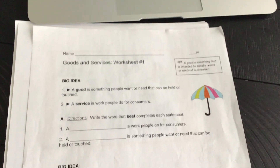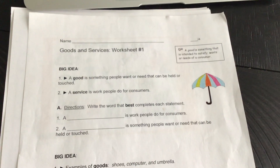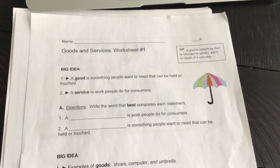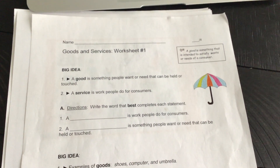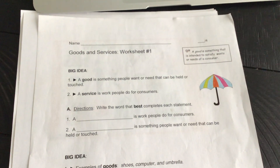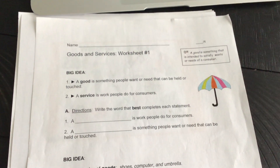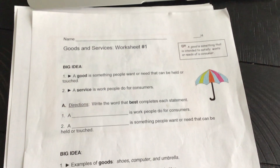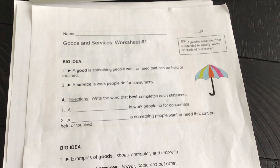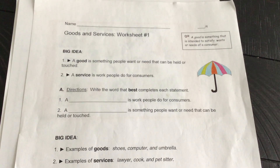It has an umbrella on the front. Let's go over our big idea together. A good is something people want or need that can be held or touched. A service is work people do for consumers. You're going to learn more about consumers and producers this week. When we go to the grocery store or get our hair cut, we are the consumer. The people producing food and things they make for us — those are producers.